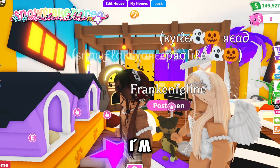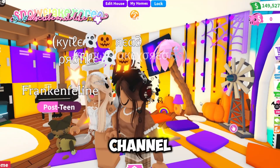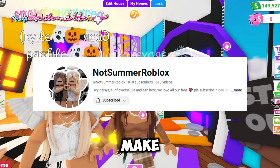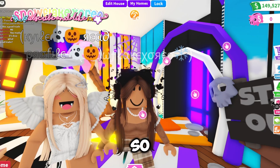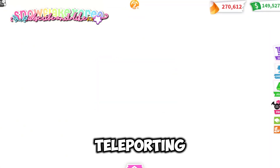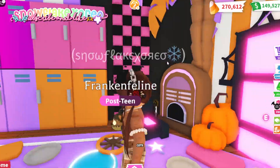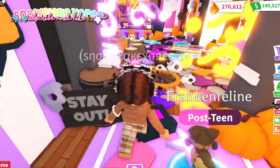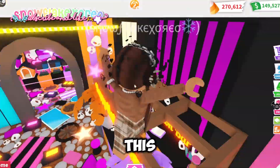Moving on to the next person — my friend Not Summer Roblox. Make sure to check out her channel! I'm teleporting to her house right now. Oh my god, this is so cute — how is it this decorated? This is so adorable, I love this so much!